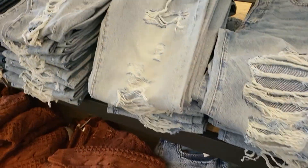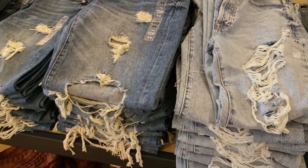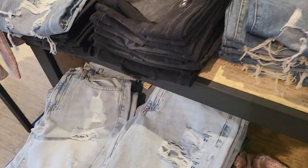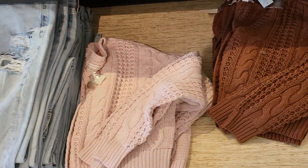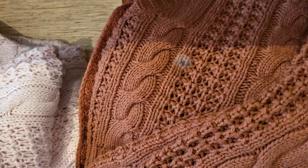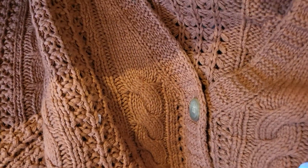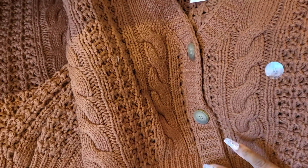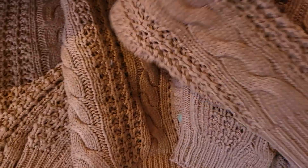And then more of the jeans, which are buy one get one free — they have different shades of denim. And look at these sweaters — aren't these nice? They're nice and thick crop sweaters. They button up, and that's how the sleeve looks.